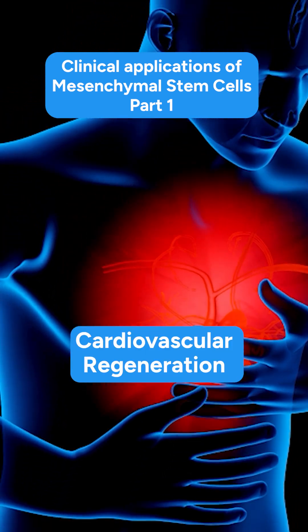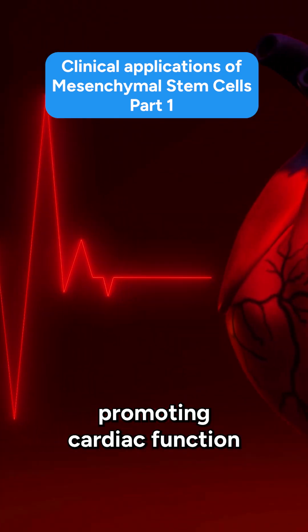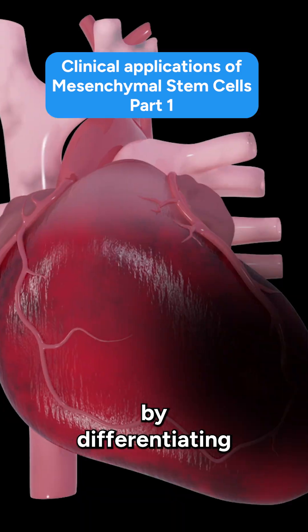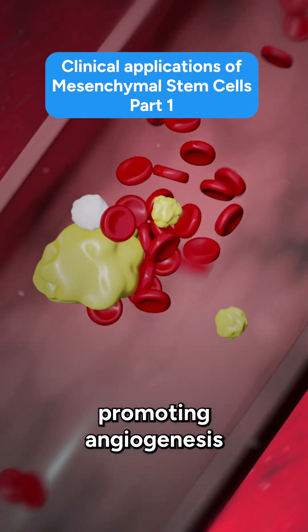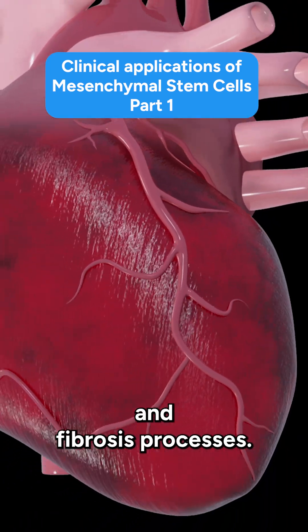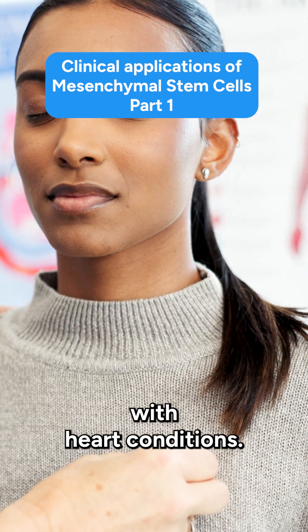Number 3: Cardiovascular Regeneration. Mesenchymal stem cells play a role in promoting cardiac function and tissue repair post-heart attack by differentiating into cardiac-like cells and endothelial cells, promoting angiogenesis and modulating inflammation and fibrosis, potentially improving outcomes for patients with heart conditions.